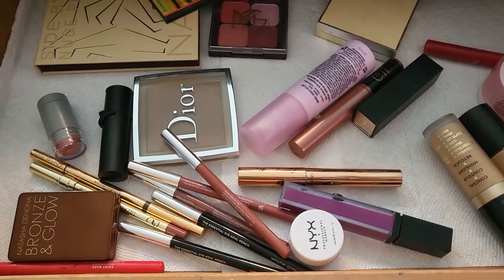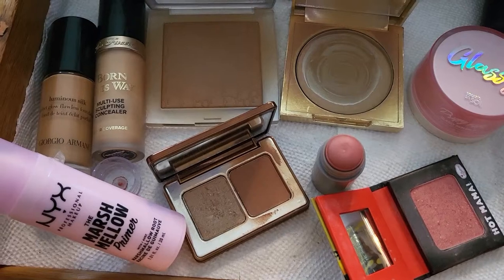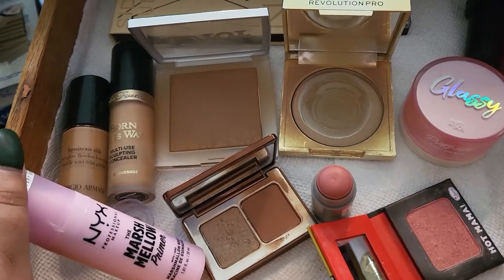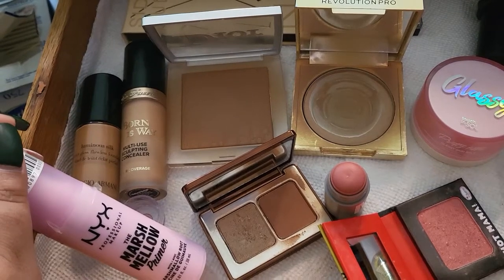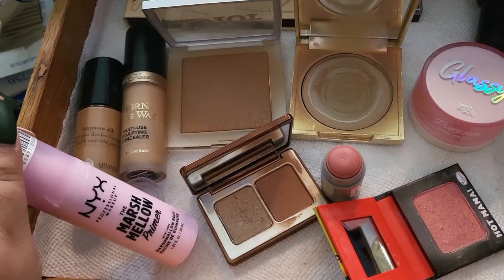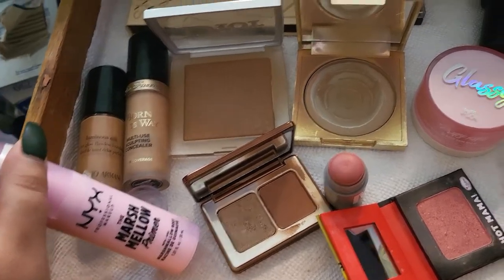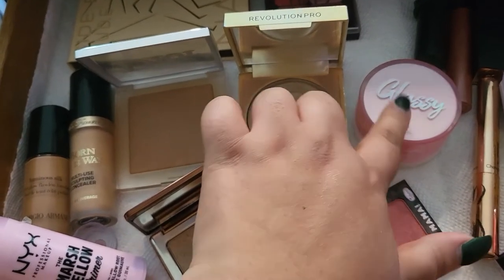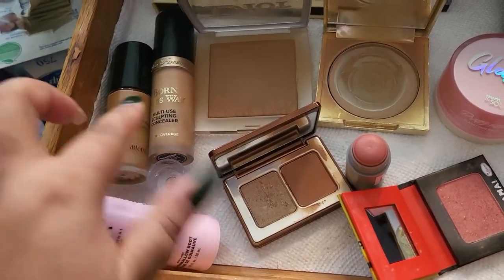It's Christmas week, so let's get into it. For base makeup, I had the NYX Marshmallow Primer — not necessarily my favorite. It's a little pore-filling but not a whole lot, and it tightens your skin a bit; it can be a little drying. I do like the glossy one from Touch and Salt better — it's really hydrating and very glowy.